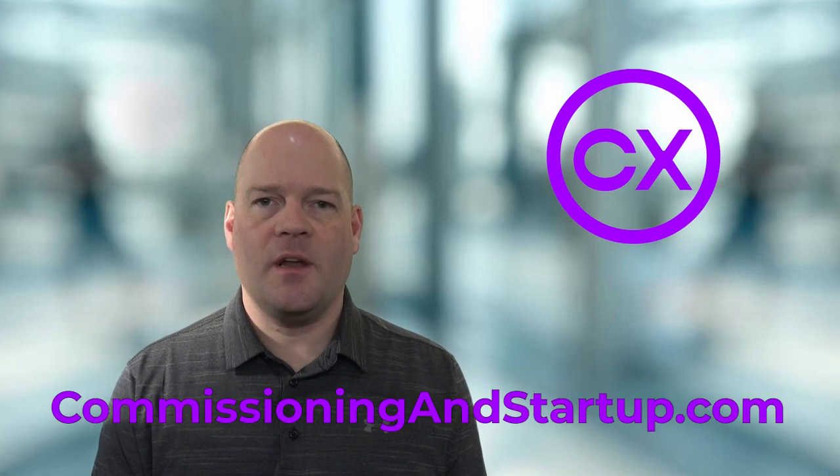This is one of the topics covered in my three-day mini-course on Commissioning and Startup. To get started with the full course, please go to commissioningandstartup.com where you can sign up for free. My name is Paul Turner and I want to help you survive and thrive in your commissioning career.